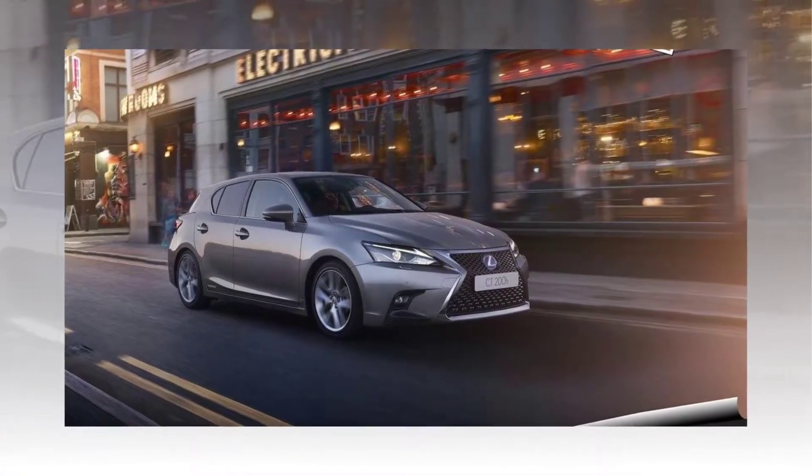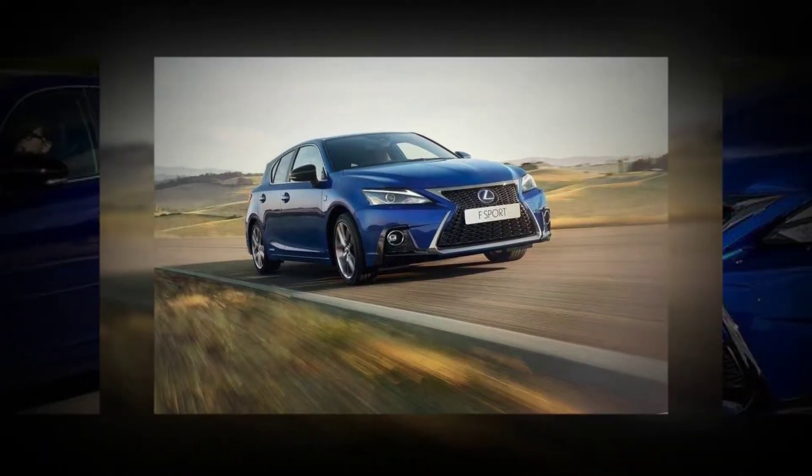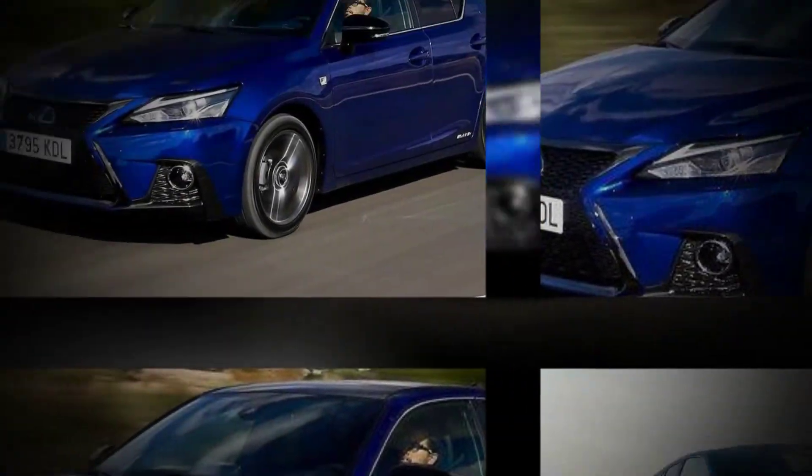MY18 Lexus CT200H pricing: Luxury $40,900. F-Sport $50,400. Sports Luxury $56,900.